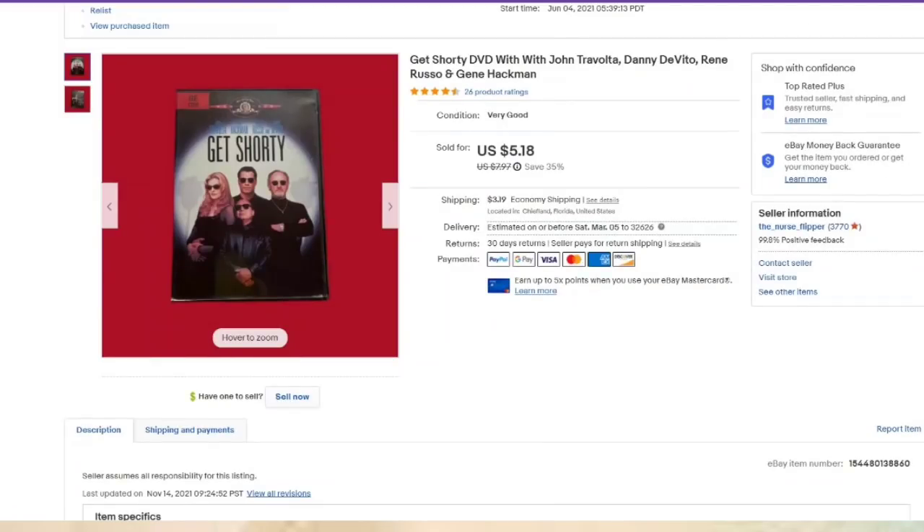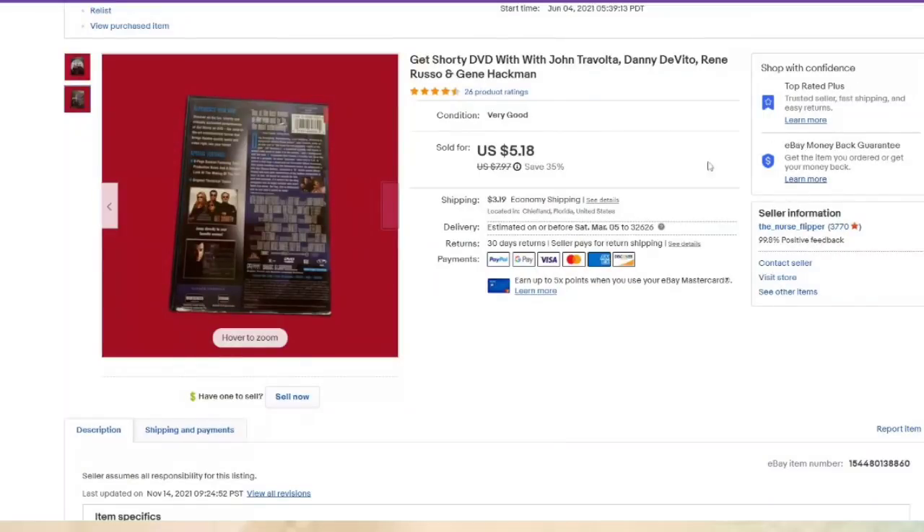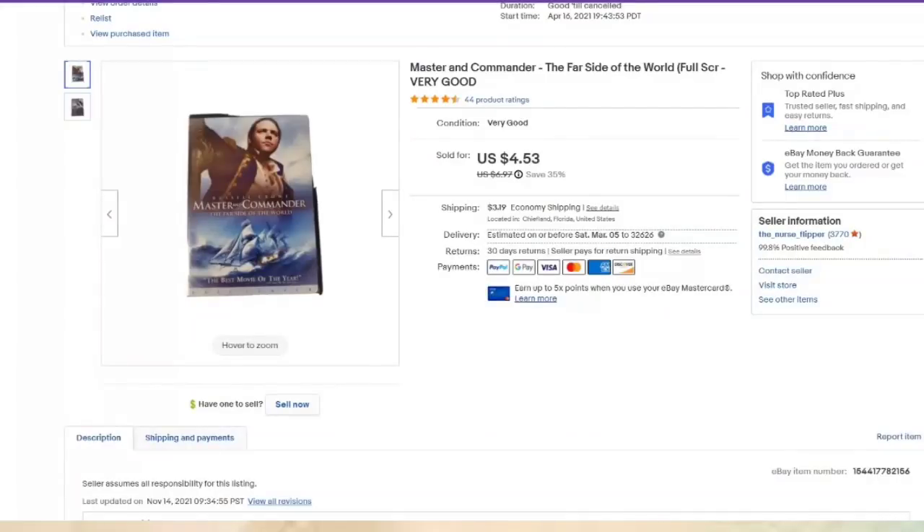This is a DVD — front and back, that's it. Sold for $5, paid $1, about a $3 profit. Another DVD as well — these were listed in April, been listed almost a year. I did make my money back really fast but a lot are still here. If you don't have room, I wouldn't recommend bulk purchases like this because they can take a while to sell. Probably about a $2.50 profit on that one.